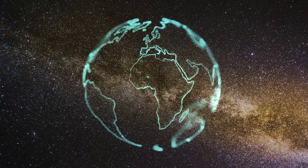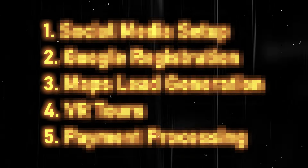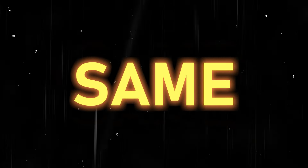Nearly everyone in the world uses Google search, but did you know that you can make money with it? My students and I currently use Google search in these five ways to make life-changing money. For each one, I'm going to show you screenshots of real money made from my students using these techniques, and then I'm going to show you how to replicate the exact same results.